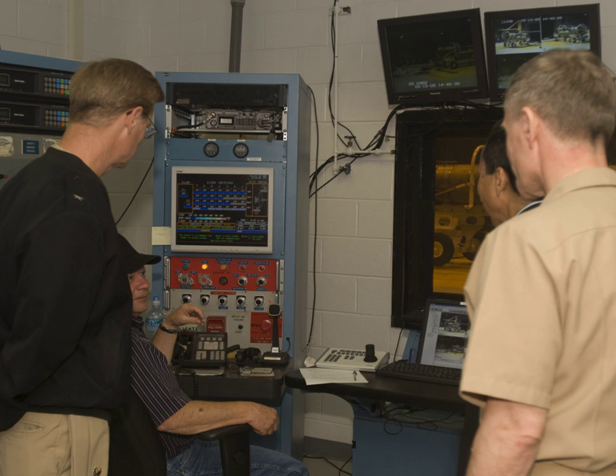An engineering technician is primarily trained in the skills and techniques related to a specific branch of engineering, with a practical understanding of the relevant engineering concepts. Engineering technicians often assist engineers and technologists in projects relating to research and development, or focus on post-development activities like implementation or operation. An engineering technician is between a skilled craft worker and a technologist.